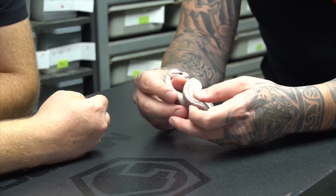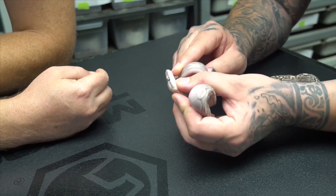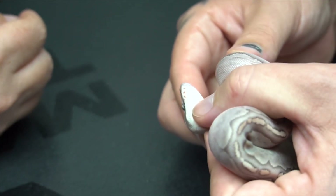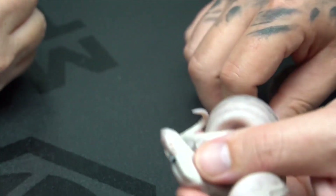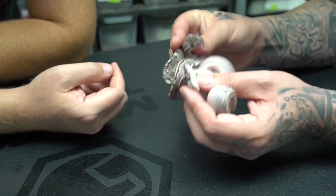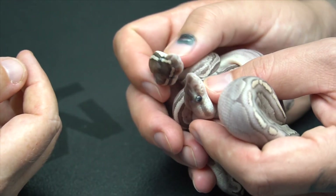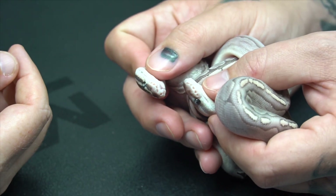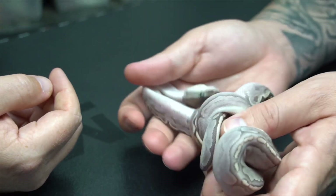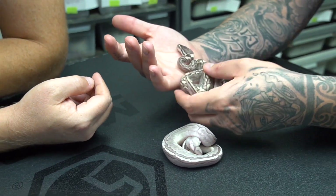Shark jaw happens when the lower jaw does not come out as far as it should — it's kind of like an overbite to the extreme. So instead of closing properly, it's just going to have a gap in it. This one's actually worse. Sometimes they eat, sometimes they don't — there's no indication as to what makes it or if they'll survive or not.